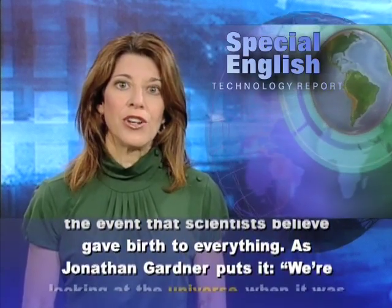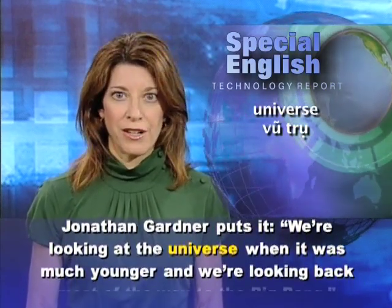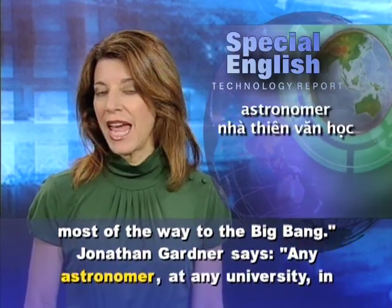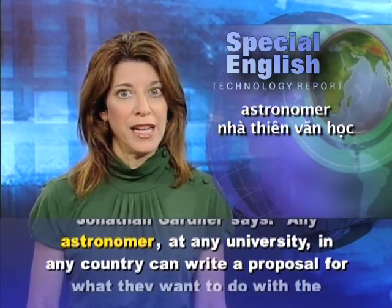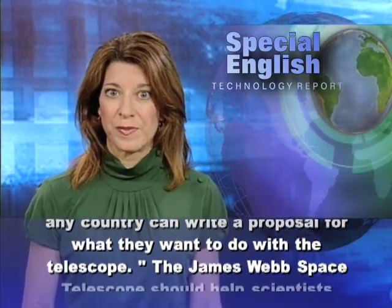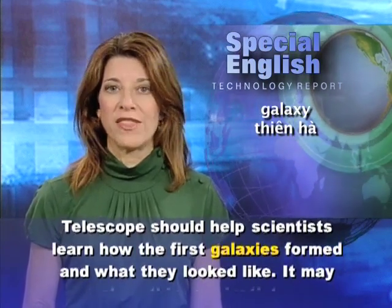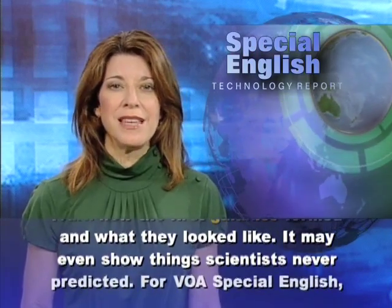As Jonathan Gardner puts it, we're looking at the universe when it was much younger, and we're looking back most of the way to the Big Bang. Jonathan Gardner says any astronomer at any university in any country can write a proposal for what they want to do with the telescope. The James Webb Space Telescope should help scientists learn how the first galaxies formed and what they looked like. It may even show things scientists never predicted.